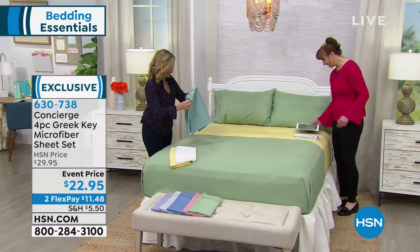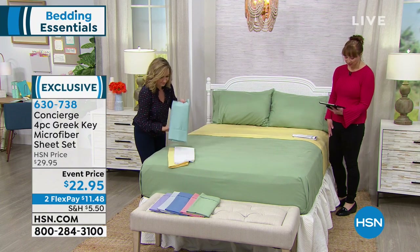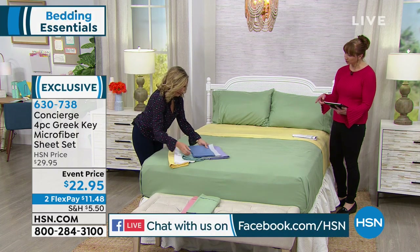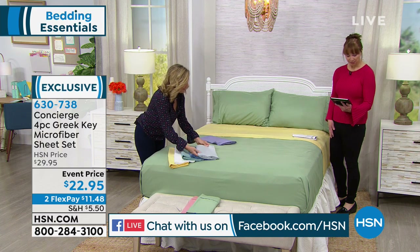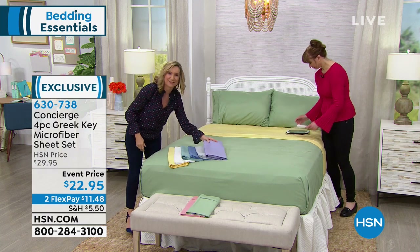By the way, we are Facebook Live. Jackie, hello to you. Candy, it's always great to have you along. She also loves Concierge Collection. Becky is asking if you have the Northern Lights sheets — I'm not familiar with that. I believe that's a QVC brand. Sorry about that, Becky. Concierge is exclusive to the Home Shopping Network.